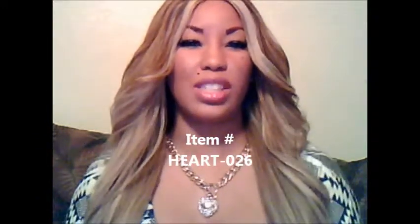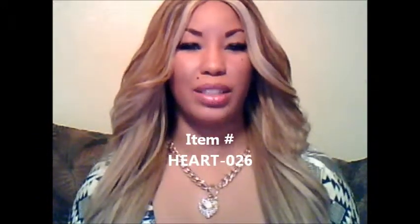Hello YouTube, I'm Katie Kennedy. You're watching Imperial Dynasty, Regalia and Royal Jules TV. The item I am currently bringing you is Heart-026, which is the I Love You Rhinestone Heart Pendant Necklace.